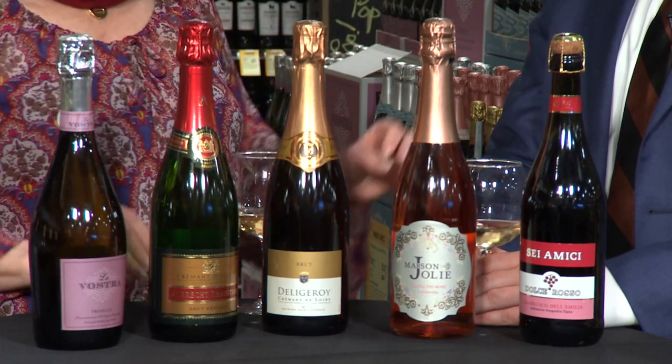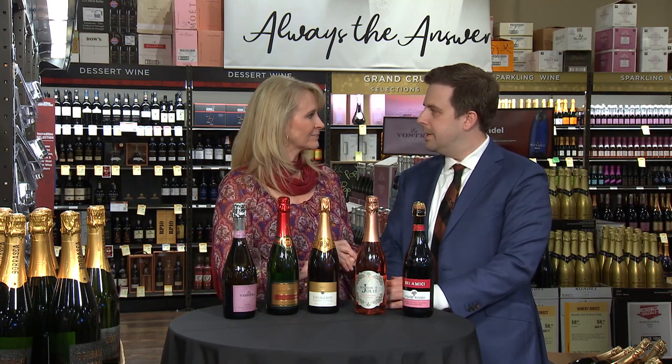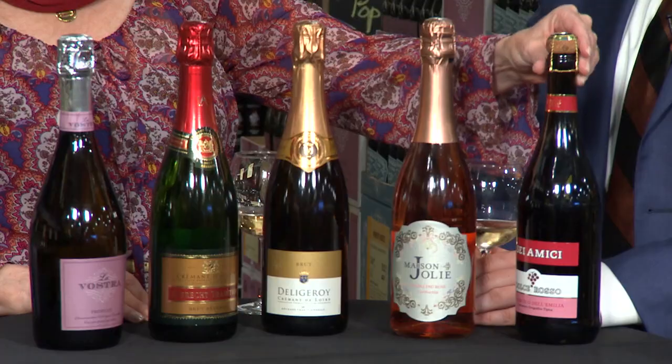And then Rosé — my favorite in the category — has to be some sparkling Rosé. This one is from California: Maison Jolie. It's a very nice, simple, easy-drinking wine that you can pop open without feeling guilty about, which I never do.